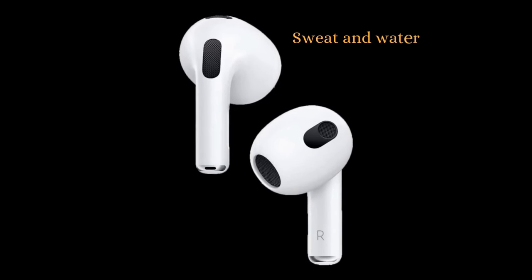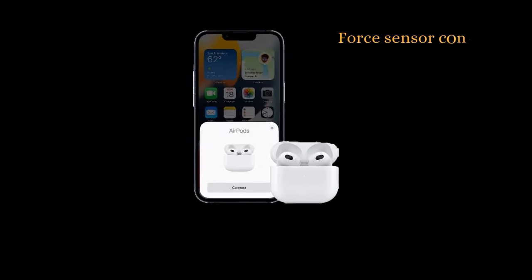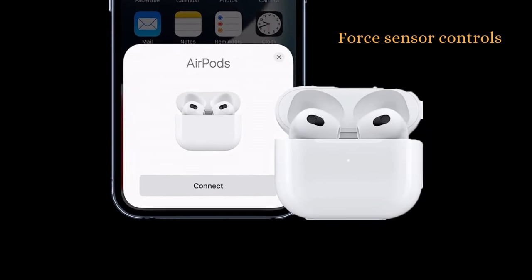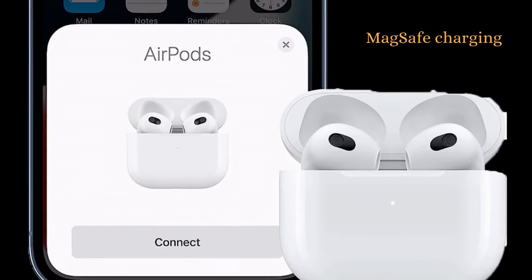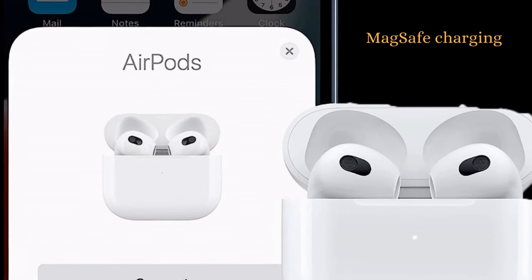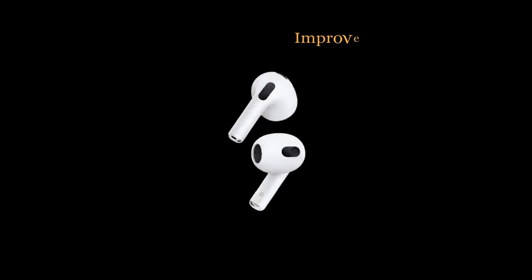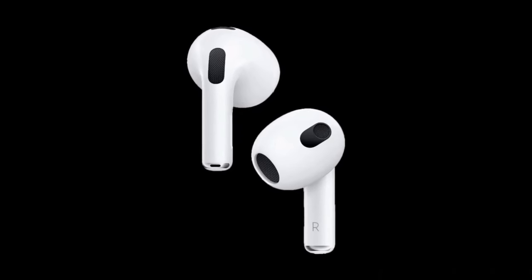With sweat and water resistance, you can wear them during workouts or in the rain without having to worry about damaging them. The stems of the AirPods 3rd generation feature force sensors that allow you to control your music and calls with ease. The AirPods 3rd generation charging case supports MagSafe charging, so you can easily snap it onto a MagSafe charger for wireless charging. They also feature improved Find My support, so you can easily locate them if you lose them.